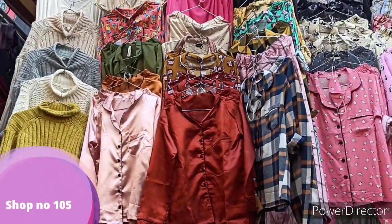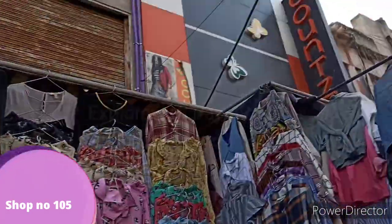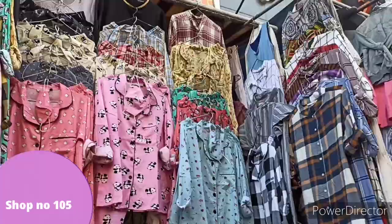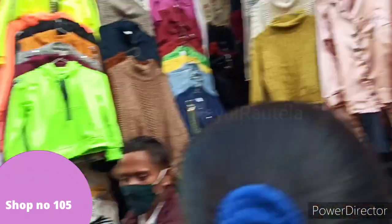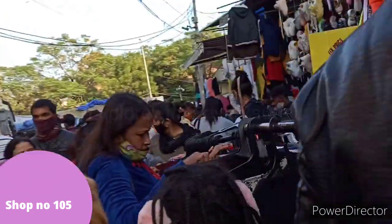They told me I could exchange it within a week, so I will go and change it. I purchased a piece here. In this shop, you will also get items at 100 rupees, jackets at 50 rupees, and a winter wear sale.